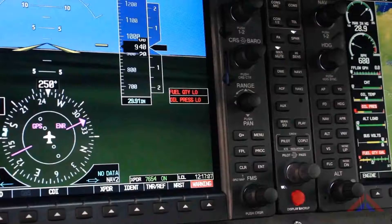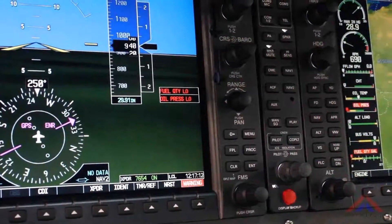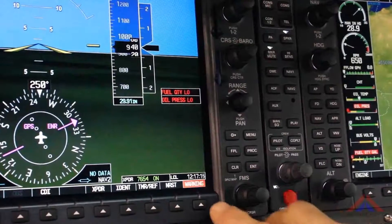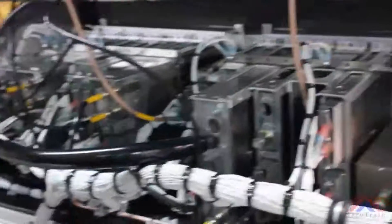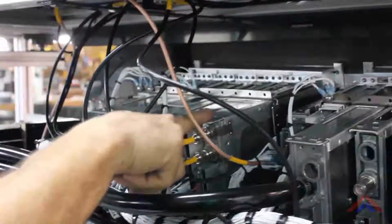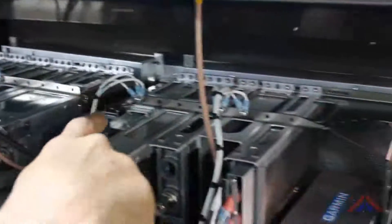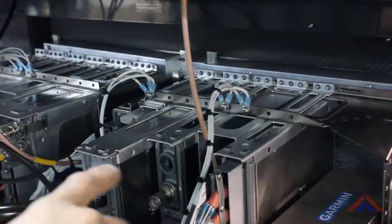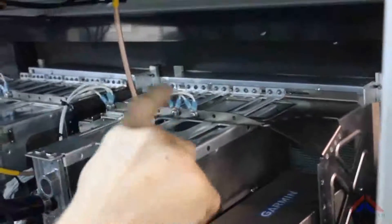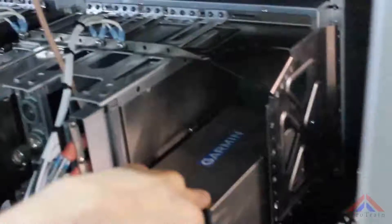Other alerts will be present when other sensors detect a high or a low signal. The system consists of modular rack-mounted LRUs: the GIA-63 number 2, number 1, the GMA-1347, GTX-33, the GEA-71, and GDC-74A.